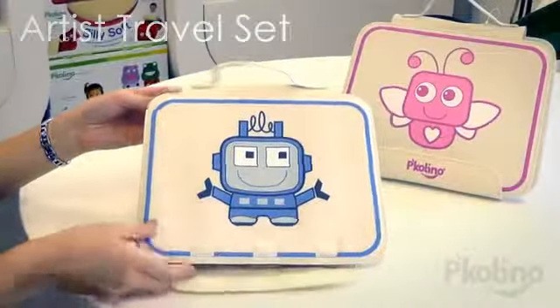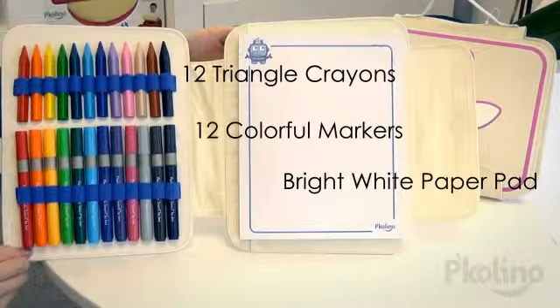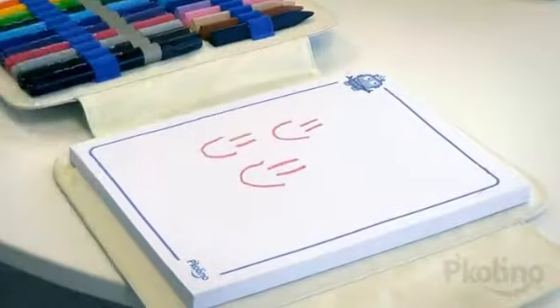For the little artist on the go, we have combined our beloved premium European made art supplies with these easy to clean canvas travel cases. Includes 12 triangular crayons, 12 colorful markers, and a pad of bright white paper.